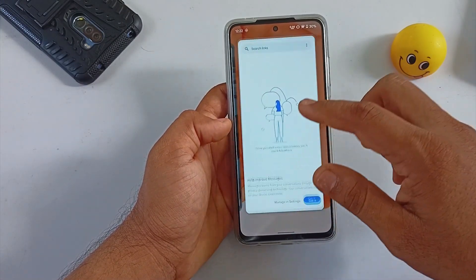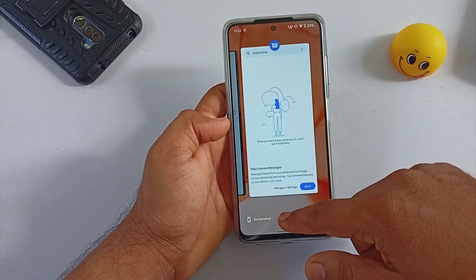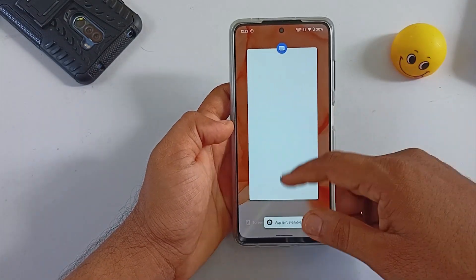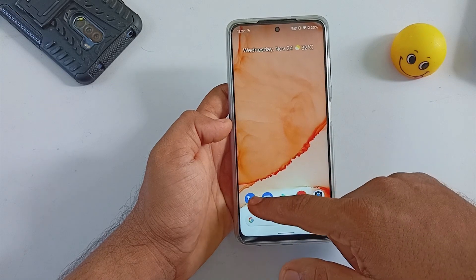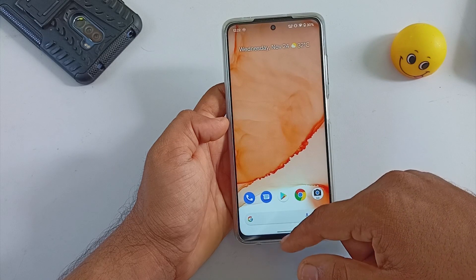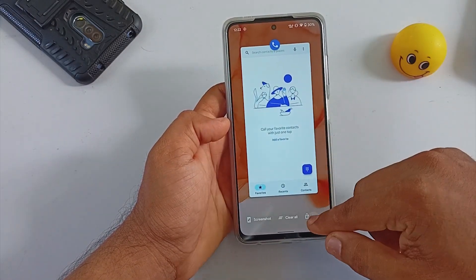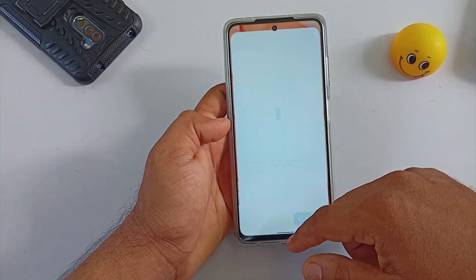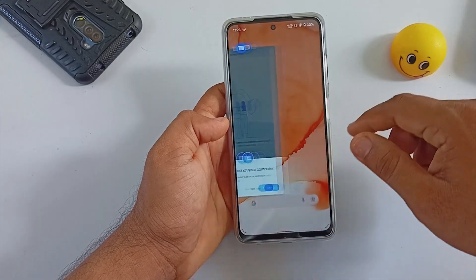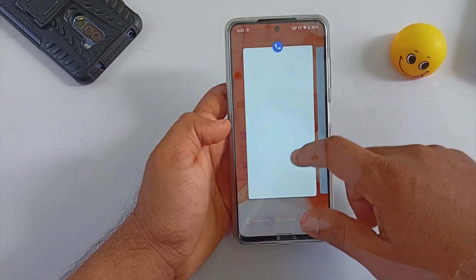In the Recent Menu, there are log, clear all, and screenshot options. The log option keeps an application in the Recent Menu even if you select clear all. However, as of now it is not fully functional — after selecting clear all and coming back to the Recent Menu I can see the app there but I am not able to recall it. I consider this a bug.